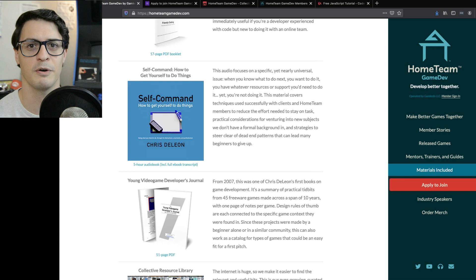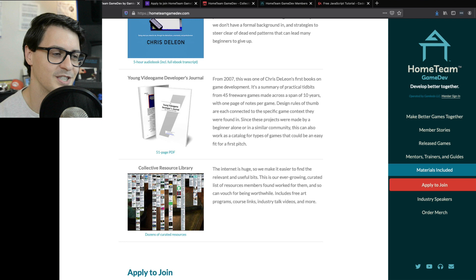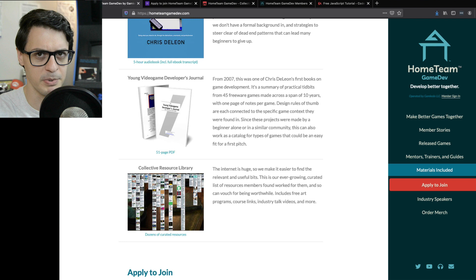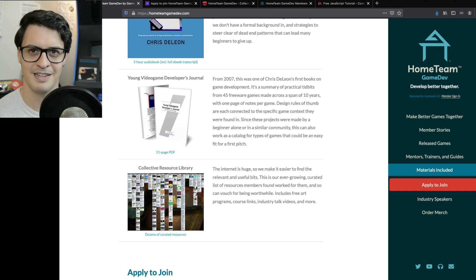All these materials are optional — no one's quizzing you or testing you, this isn't required reading. These are just things you have access to at no added cost when you're a member. The Young Video Game Developers Journal is from back in 2007 — I made 45 freeware games and each page summarizes notes and takeaways from each project. It can also work as an easy browsing magazine for possible project ideas, which is great because when someone's pitching their very first project it can be hard to keep things basic — the games we enjoy are built by big teams over long spans of time.